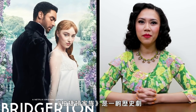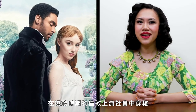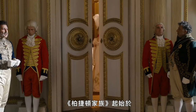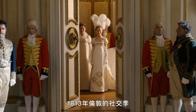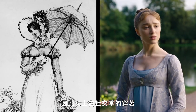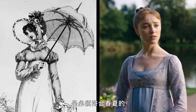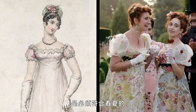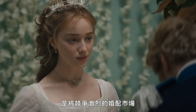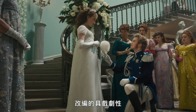Bridgerton is a historical drama that centers around fictional characters as they navigate high society in Regency London. The Regency period in England lasted from 1811 to 1820. Bridgerton opens at the beginning of the 1813 social season in London. The season typically began in January or February and ran until about July or August, so a lady's lineup of clothing had to be appropriate for spring and summer wear. Bridgerton dramatizes the strategic, sometimes manipulative, tactics used to navigate the highly competitive marriage market.